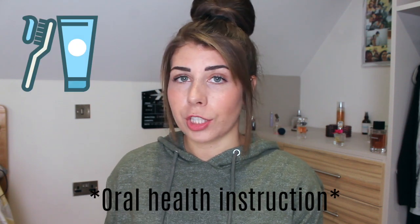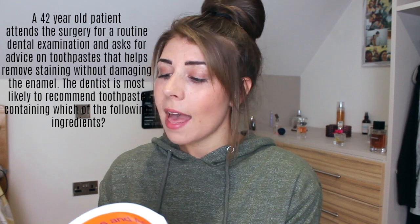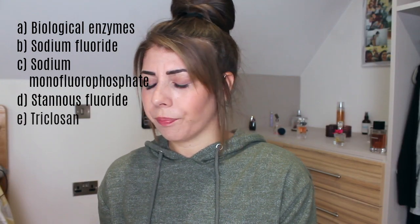Question three — Communication. I should know this one because we deal with communication all the time. A 42-year-old patient attends the surgery for a routine dental examination and asks for advice on toothpastes that help remove staining without damaging the enamel. The dentist is most likely to recommend toothpastes containing which of the following? Biological enzymes, sodium fluoride, sodium monofluorophosphate, stannous fluoride, or triclosan. I only know what one of those is. I don't think sodium fluoride damages the teeth, so let's go with B, sodium fluoride. Correct answer: A, biological enzymes — a safe alternative for stain removal. Well, I got that one wrong. So that's already over 50% of my answers I've got wrong. It's not really looking good here.